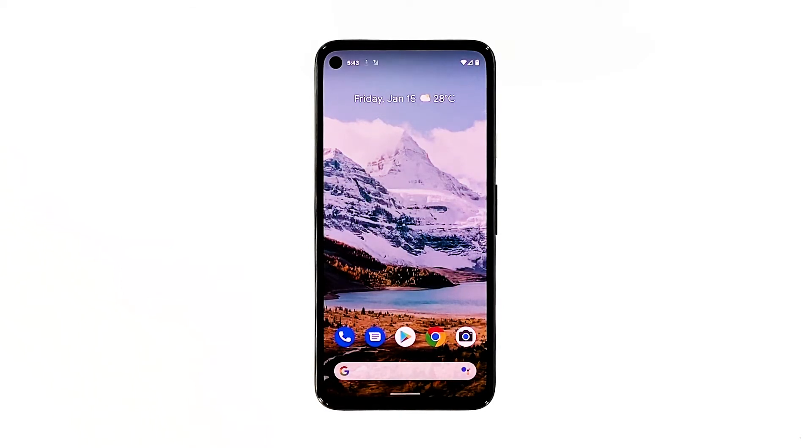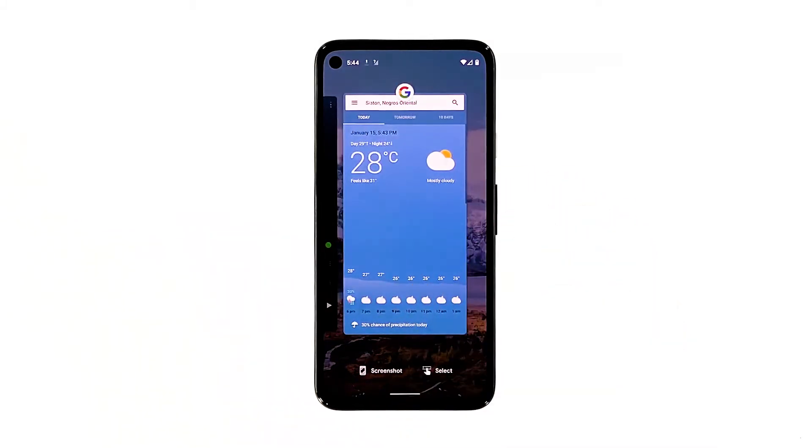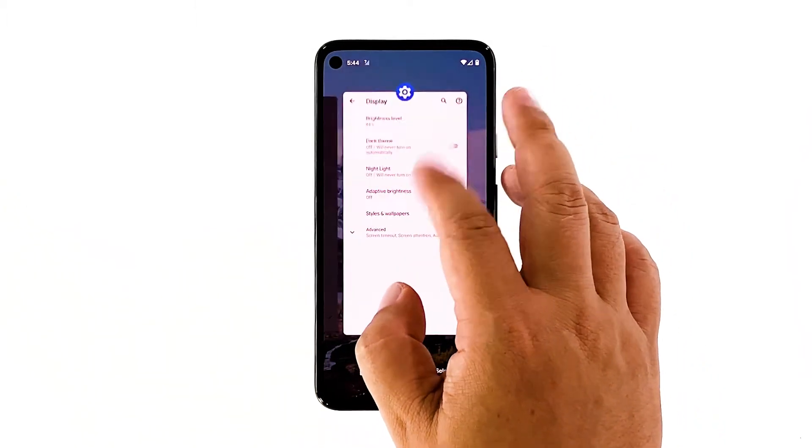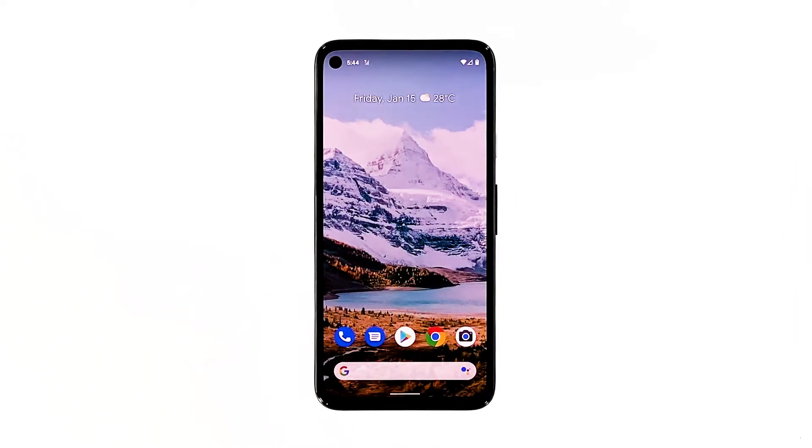Here's what you should do. Swipe up from the bottom of the screen and stop at the middle. This will show you the apps that are still running. Swipe up on each preview to close them. After doing that, try to see if your phone's performance has improved.